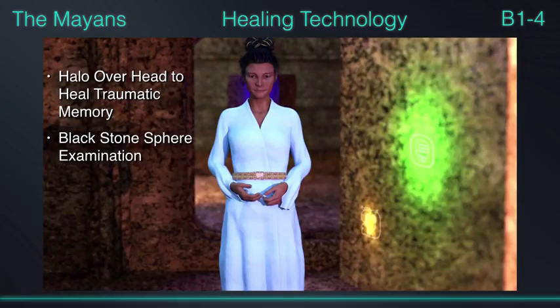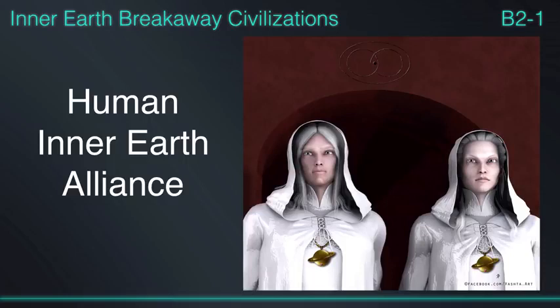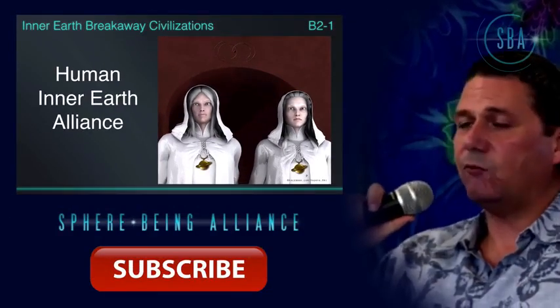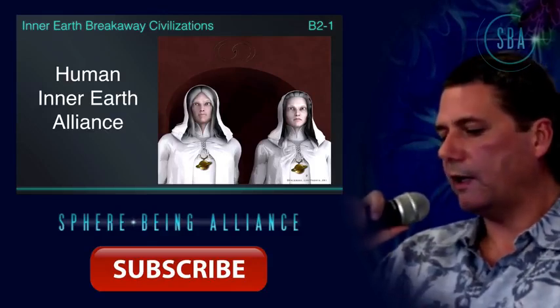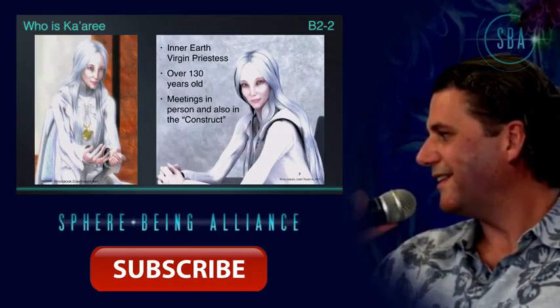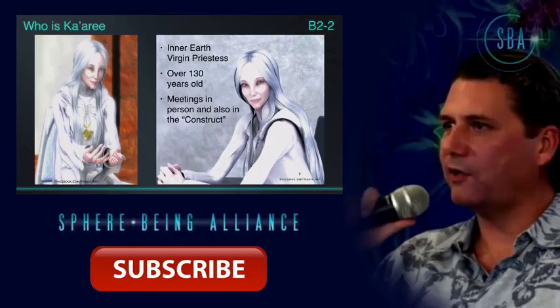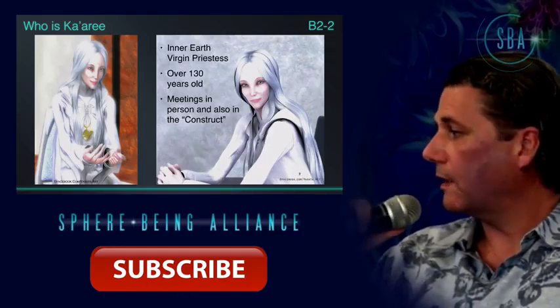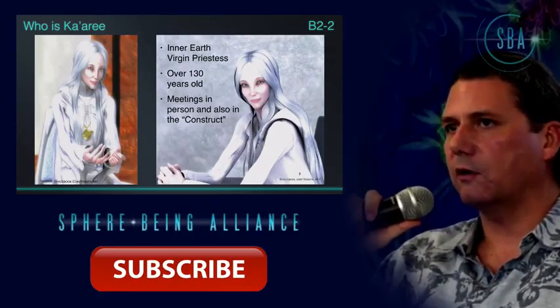Gonzalez uses something that looks like a black cue ball — he walks up and scans my forehead and up and down with it; it just looks like a stone. Then I finally had my meeting with the inner earth people. My first experience was meeting Kaaree — she's an inner earth priestess who happens to be a virgin. She's over 130 years old, and her people live much, much longer than that — over a thousand years.